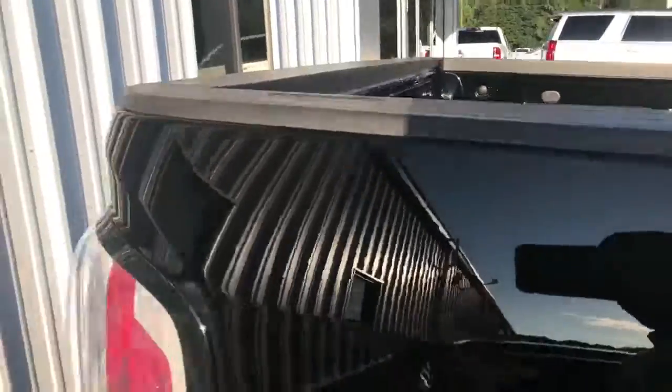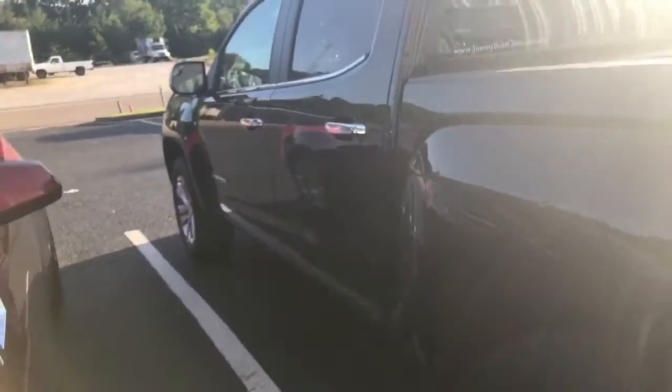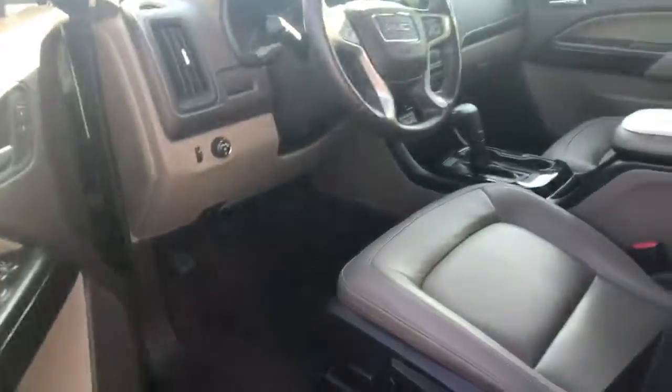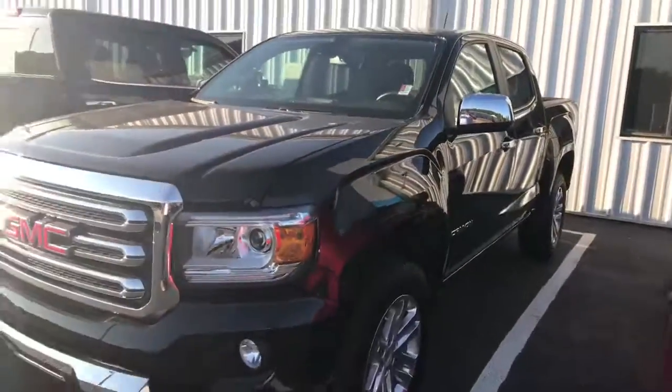Recently traded in. Backup camera. It's a SLT, so it's not even a base model. Nice little truck. Power windows, power seats, heated seats, dual climate control. Nice little 2016 GMC Canyon.